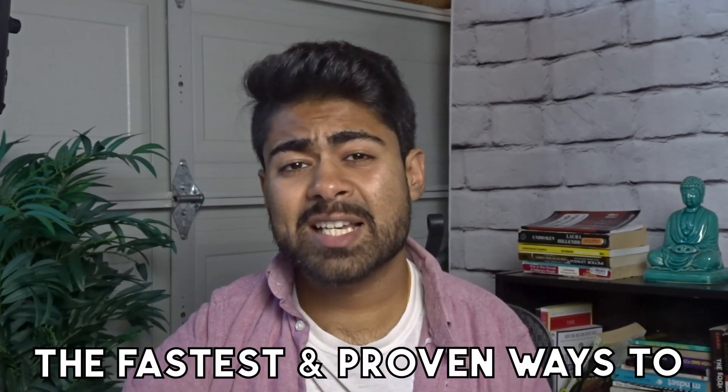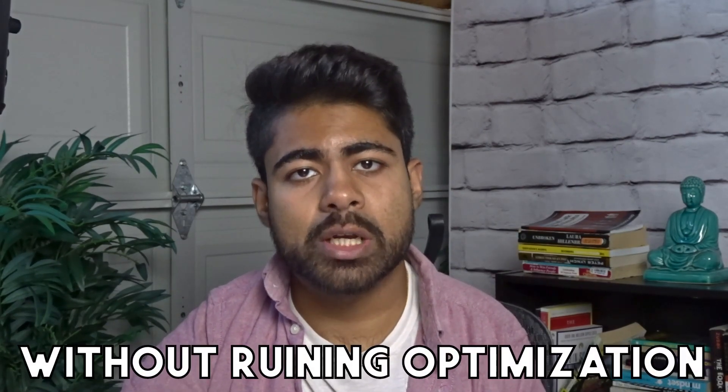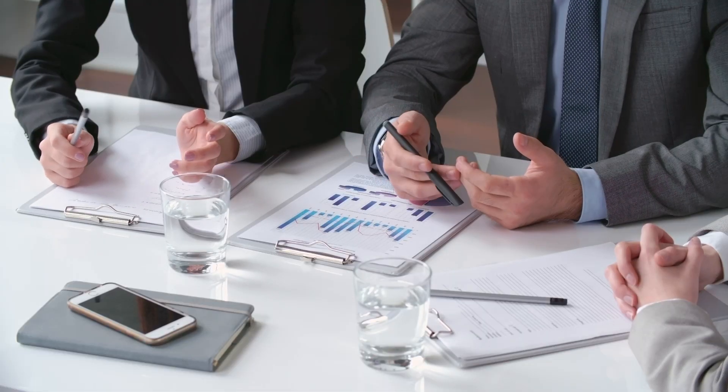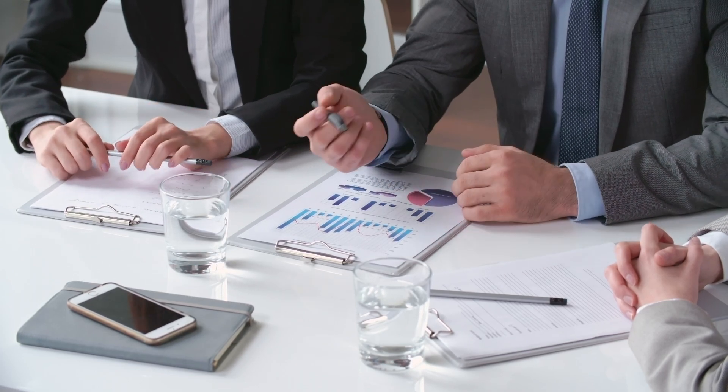What are some of the fastest and proven ways to scale your Google Ads campaigns without ruining optimization? In this video, we're going to be covering different strategies as to how you can really take your Google Ads campaigns to the next level and continuously increase the revenue for your e-commerce store while adding a lot of profits to the backend.